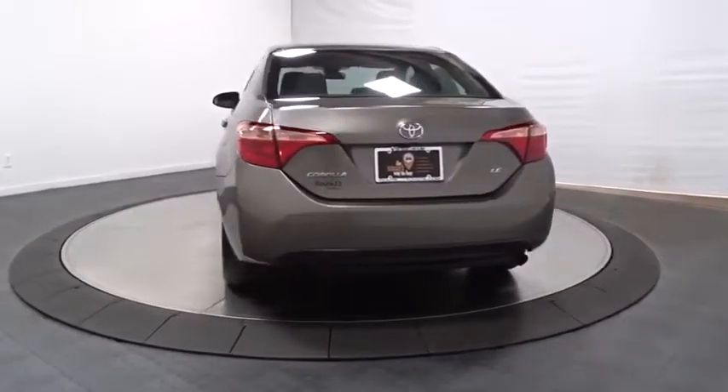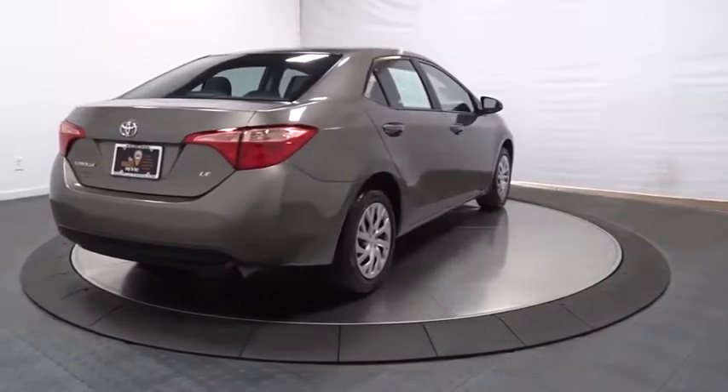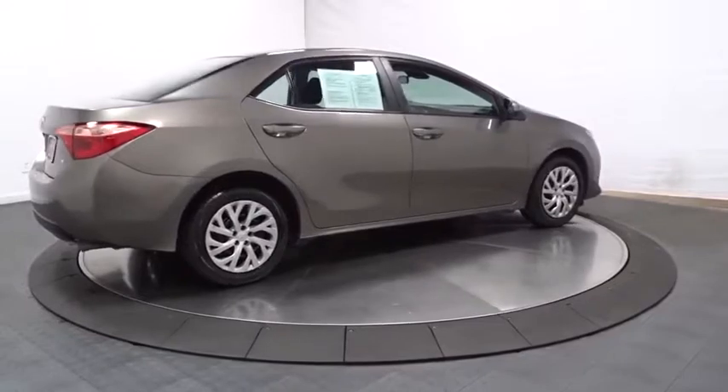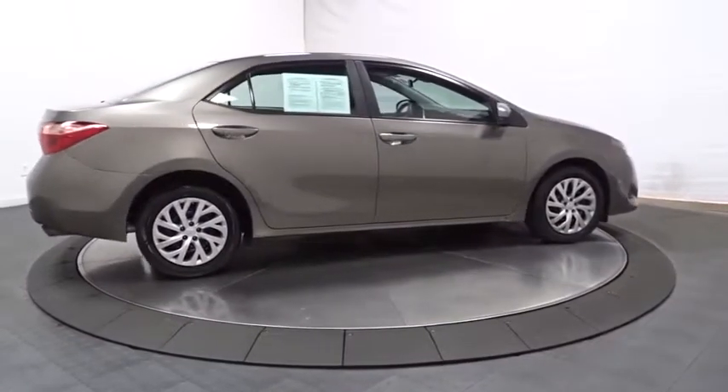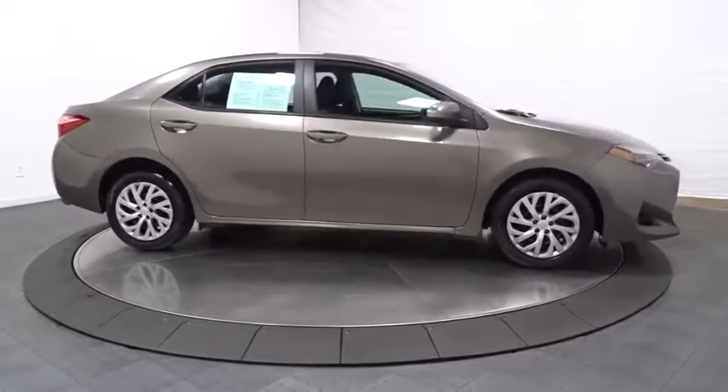Clock, trip computer, AM FM CD player with six speakers, day and night rear view mirror, tachometer, outside temperature gauge, automatic air conditioning, body color door handles, engine immobilizer, low tire pressure warning, and power rear window sunshade.